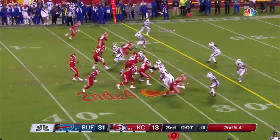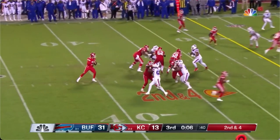Left tackle Orlando Brown gets off the ball, times it perfectly, gets on top of his defensive end, and flattens him out. Really nice.